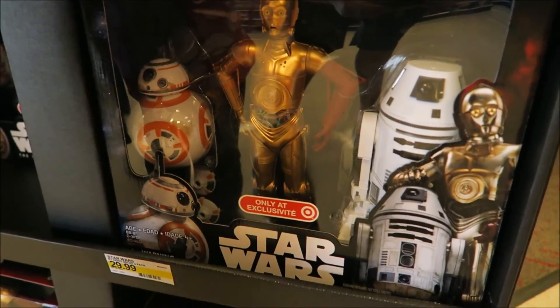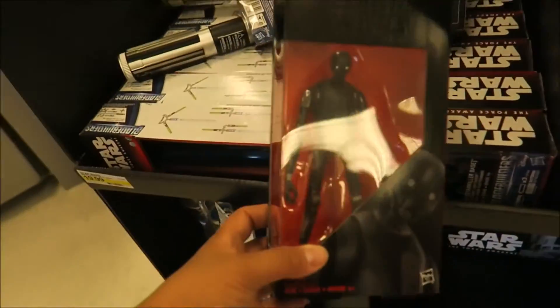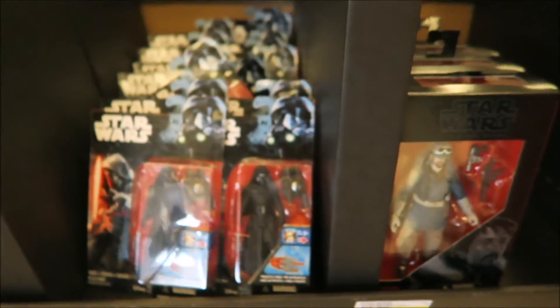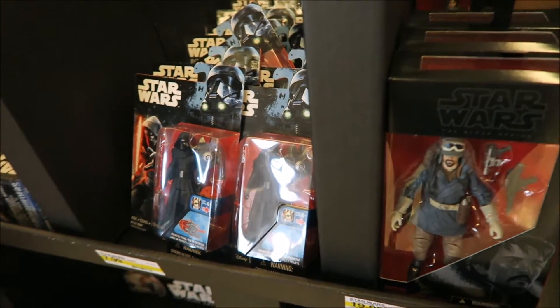I really like these Star Wars toys. I want another one - I like this guy. I like that guy. I also got video of me over at Toys R Us checking out the stuff they released - I'll put a pop-up somewhere on the screen, definitely check that out.